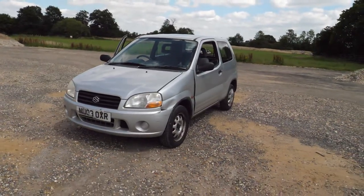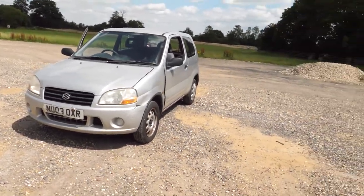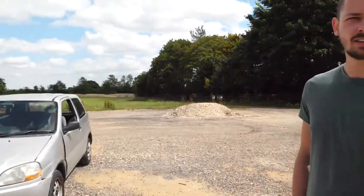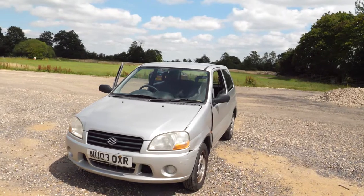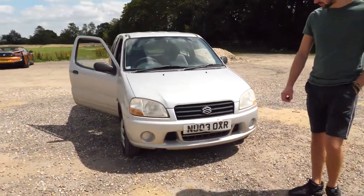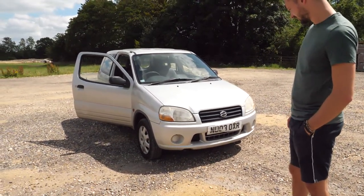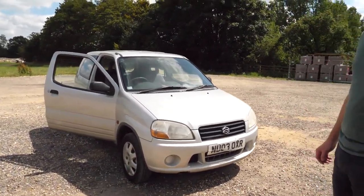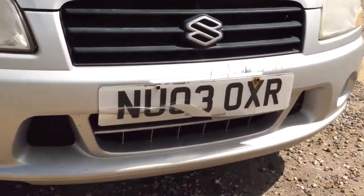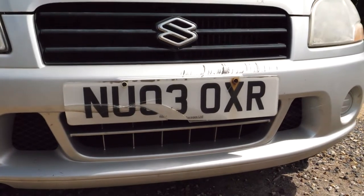I literally know nothing about these whatsoever — not a clue. We did a bit of preliminary research. It's a 1.4, 88 horsepower back in 2003. So we reckon we get about 60 out of it now — at least 60. It was a spirited drive over here. We've just briefly brought it down the road and it still feels quite lively. A little bit loose on the steering, I'm not gonna lie. We've got some obvious damage — the plate, we're probably gonna have to change that before we head down because I think that's probably illegal.